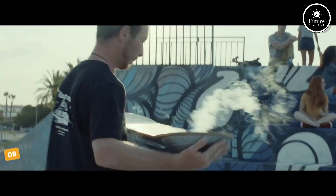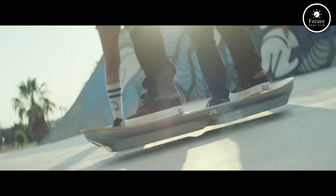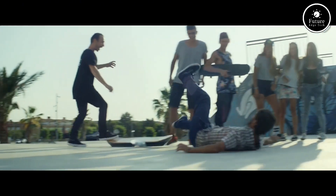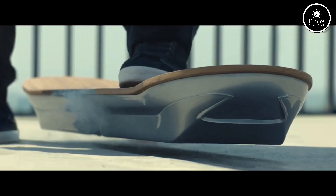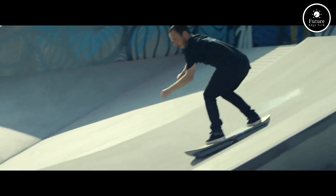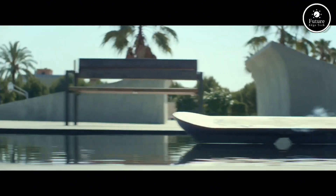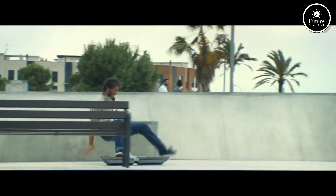Meet the Lexus Hoverboard, a real, rideable hoverboard that defies gravity using cutting-edge magnetic levitation. Born from Lexus's amazing in-motion project, it combines futuristic technology with sleek automotive design. The board floats above the ground using liquid nitrogen-cooled superconductors and a custom magnetic track, delivering a smooth, frictionless ride unlike anything on wheels. With its bamboo deck and signature Lexus styling, it's as elegant as it is mind-blowing.